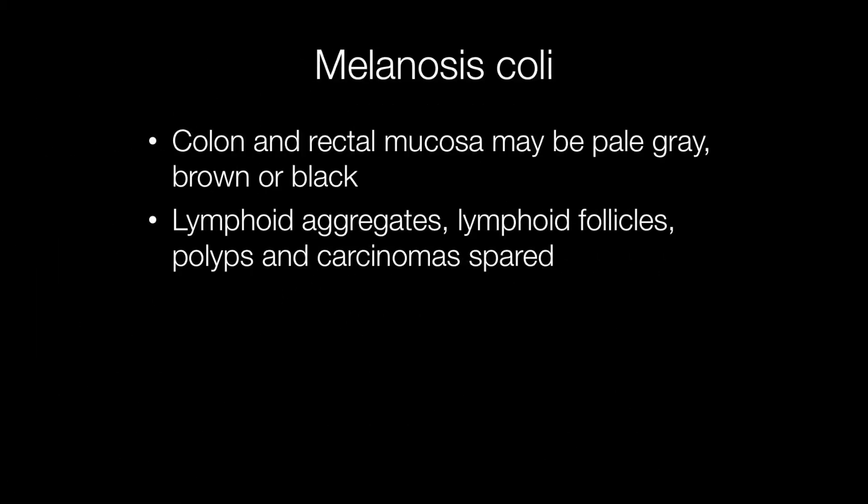The colour of the mucosa in Melanosis coli may vary from pale grey to brown or almost black. An interesting feature is that lymphoid aggregates or lymphoid follicles, adenomatous polyps and carcinomas are spared and not pigmented.